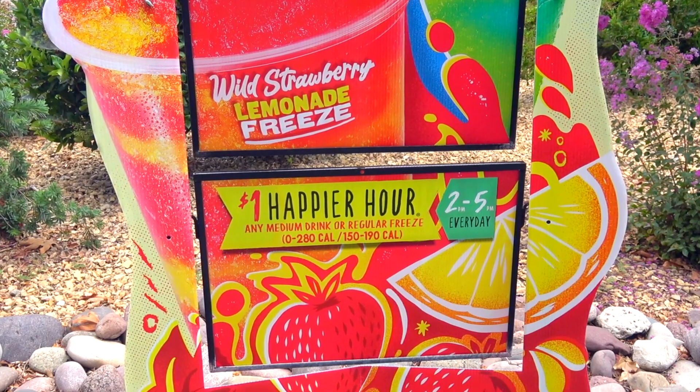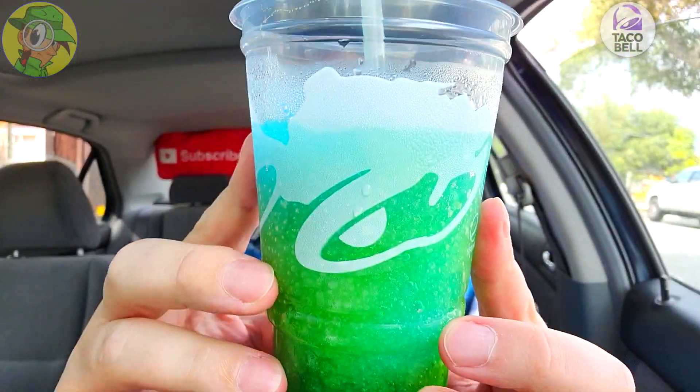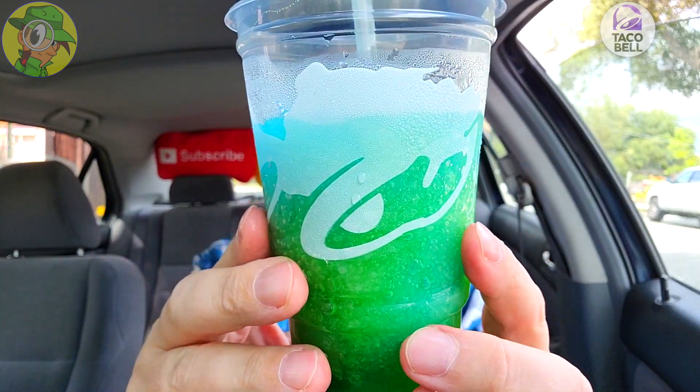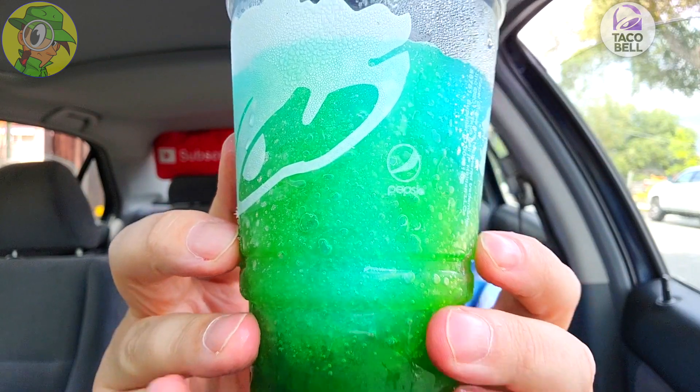I am really loving this and you can't beat it for a buck on happy hour — that is a really banging deal. The size is not too bad either. Anything more than this would probably give you diabetes on the real, but even still a very lovely situation. And considering over the close to eight years I've been doing reviews on my channel, I've reviewed just about every type of freeze they've put out.